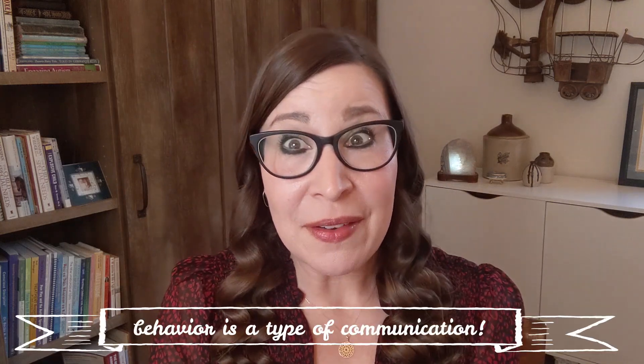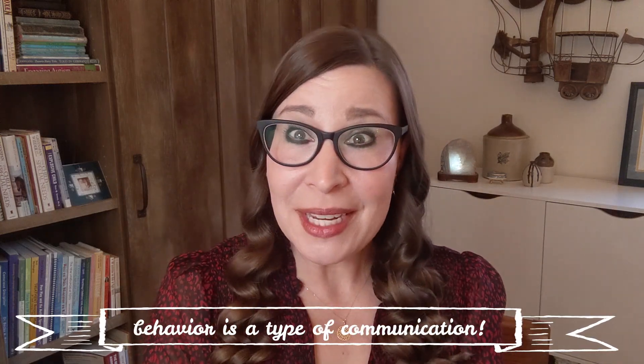Hello! Welcome to the Chirp YouTube channel. I am Christy, your friendly online speech language pathologist and specialist in children's communication development, including behavior, because behavior is a type of communication.